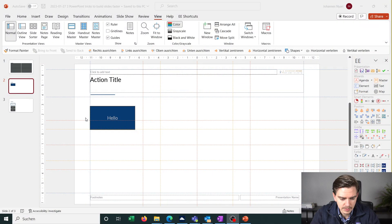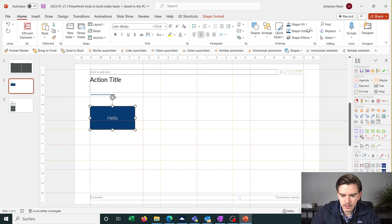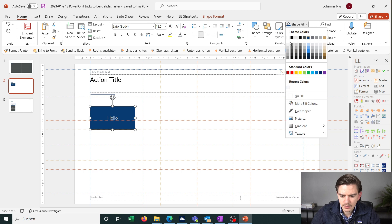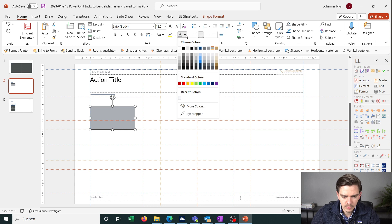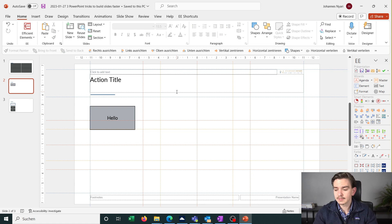Tip number two is to work with shortcuts. If we have a box and we want to change the color, the typical approach is to click on the box, go to Home, then Shape Fill, and select a color — or change the font color to black through the menu. You can do all of that through the shortcut function instead.